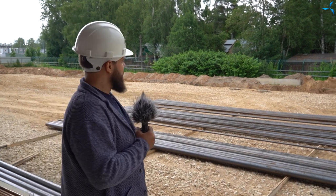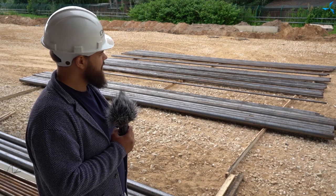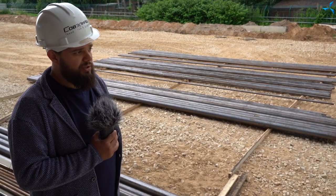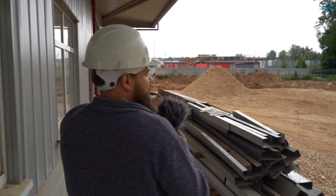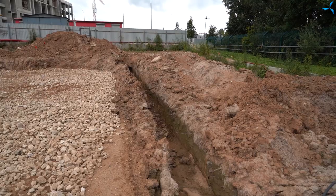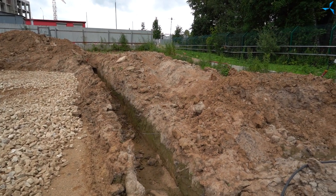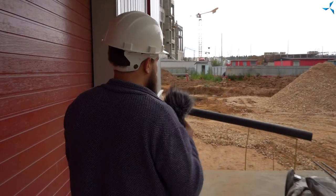Here we can also see the pipes that are laid out, treated with special substances and then installed in their rightful place. The wells are also being actively worked on. The trench you see on the right is getting longer than in our previous videos — this is a trench for laying our communications for outdoor lighting, that is, for lampposts.